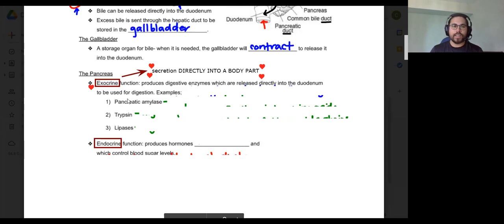Exocrine secretion is direct secretion into a body part — in this case, the pancreas directly secretes its enzymes into the duodenum. The prefix 'exo' is Greek meaning into something.